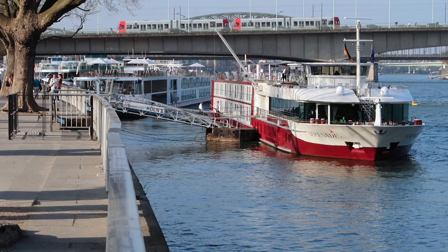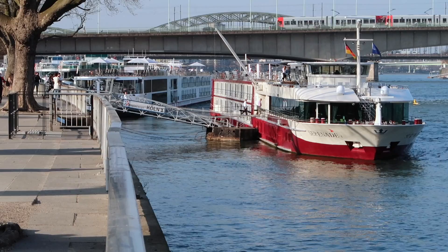So there you have it — my ten things you need to know about the MS Serenade river cruising in Europe. I hope you found that helpful. Please leave a comment, let me know what you think, and if you've been on the cruise let others know if you agree. If you're trying to make a decision, please like the video and subscribe to the Tips for Travellers YouTube channel.